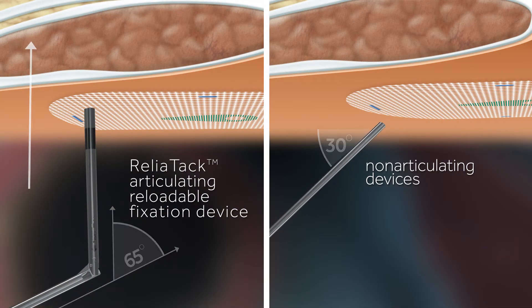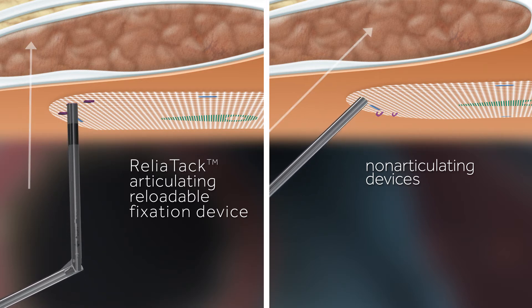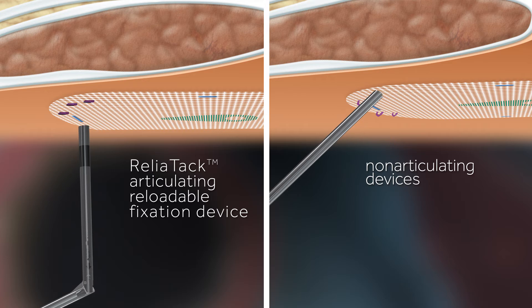Sixty-five degrees of articulation also makes it possible to achieve perpendicular tack deployment, leading to more strength and reliability compared to traditional non-articulating devices.